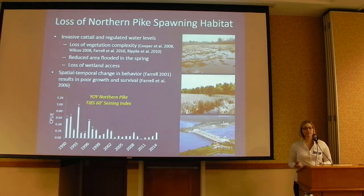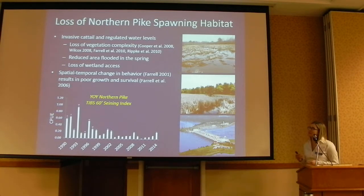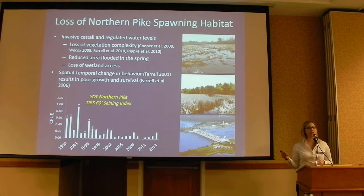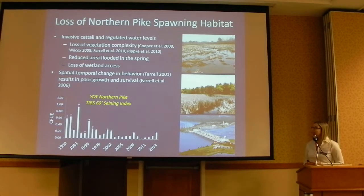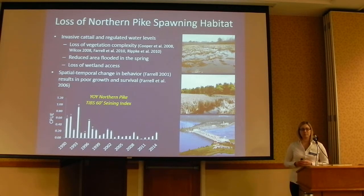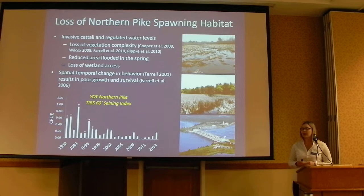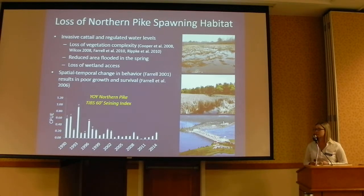The other thing that's happened is the regulation of water levels. Not only has regulation of water levels reduced the area available for spawning, but now we have this loss of access — fish just can't get to their historical spawning grounds. It's really the combination of those two things that's affected their habitat. We're seeing a change in behavior: northern pike are spawning not only later in the spring, but in deeper water habitats where growth and survival is just not working as well. This reproductive failure is evidenced in our long-term seining database — the decline in CPUE since the early 90s is telling that story.